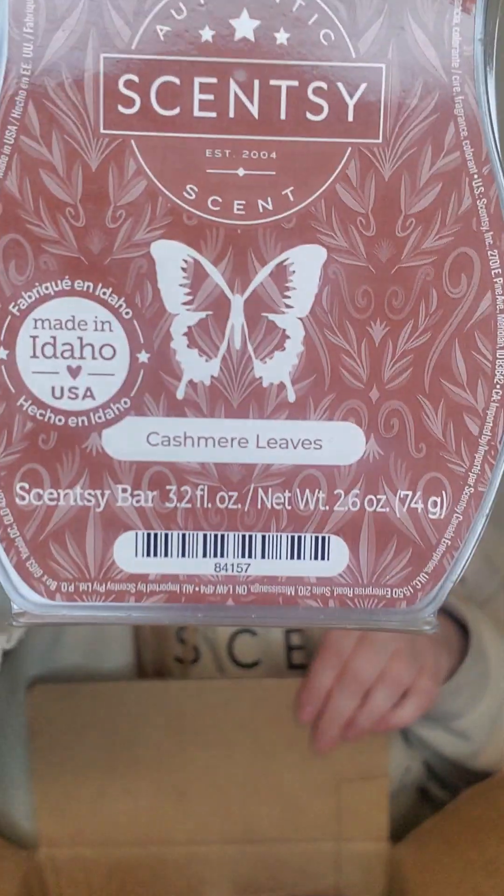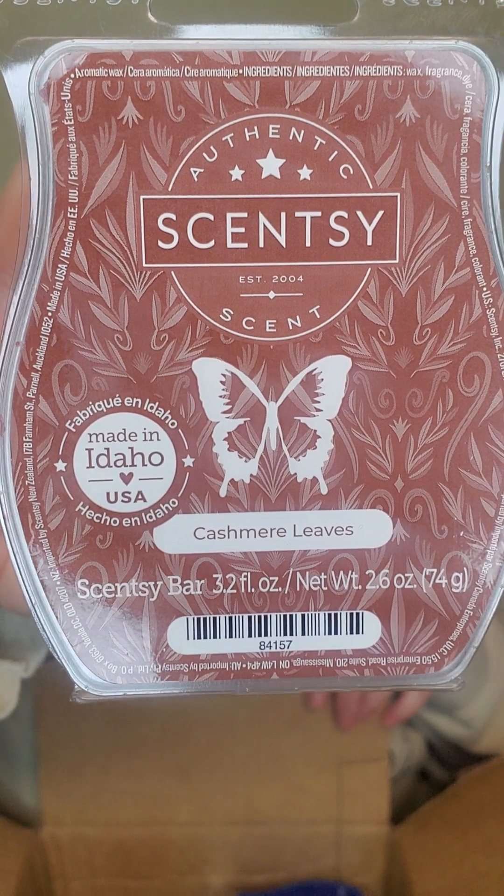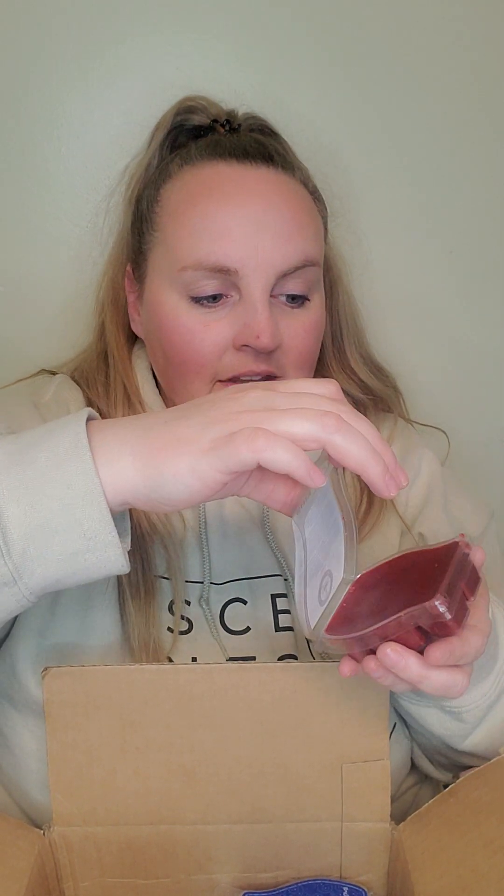This is new from the last catalog, maybe it was a collection — I'm not really sure. Cashmere Leaves. This is like the perfect apple and spice scent. To me it sounds like it has bakery in it too, but I guess it doesn't.